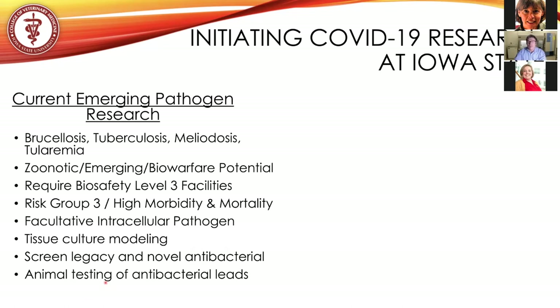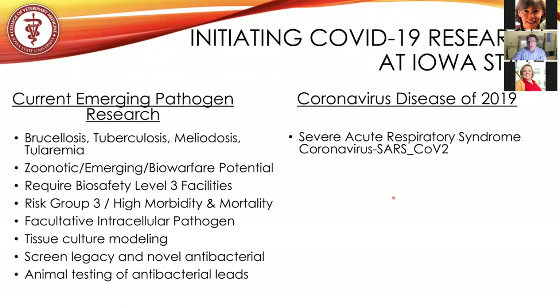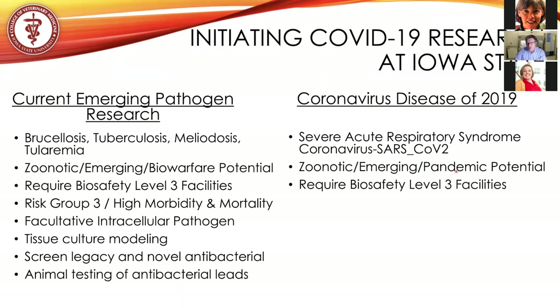Once we started getting cases of COVID-19 — remember coronaviruses are not new, we've known about them since the 1970s — this particular disease of severe acute respiratory syndrome is referred to as SARS. The current 2019 outbreak is due to a virus subsequently named SARS-CoV-2; the previous SARS was CoV-1. It is a zoonotic emerging pathogen with severe pandemic potential, requiring BSL-3 facilities, and is also risk group three — high morbidity and high mortality.